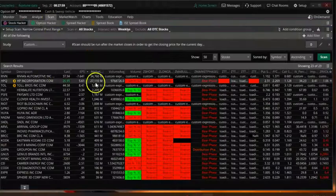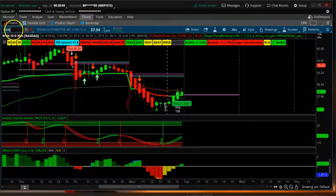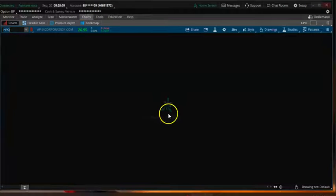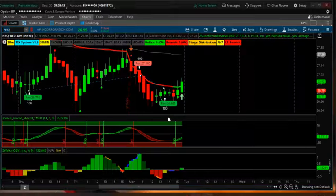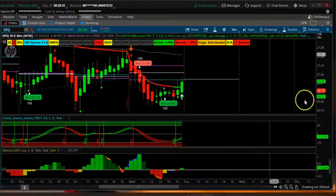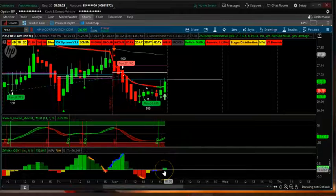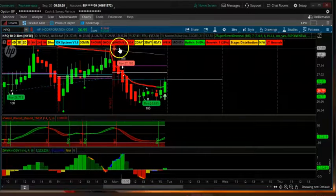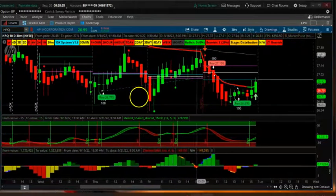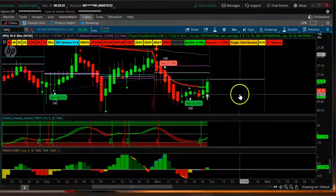Next in the scan is HPQ. HPQ also has a narrow CPR. I see a buy signal here — it's green — but the lower time frames are red. It's probably going to go to the upside based on the market.